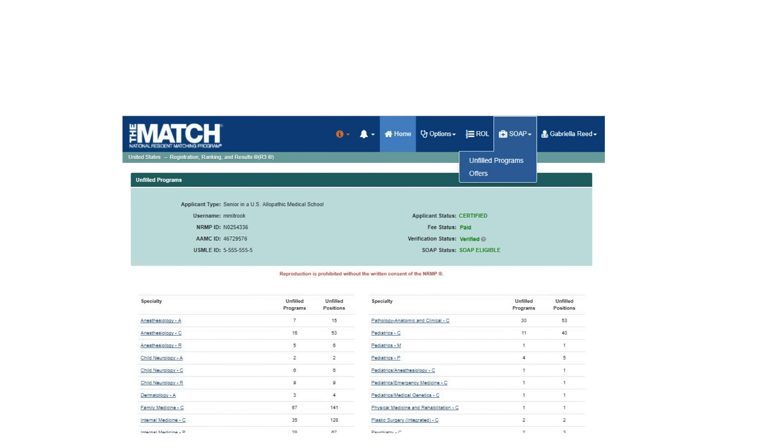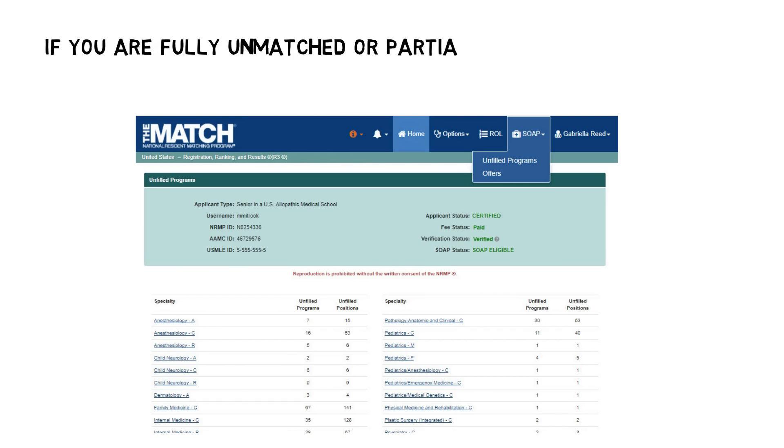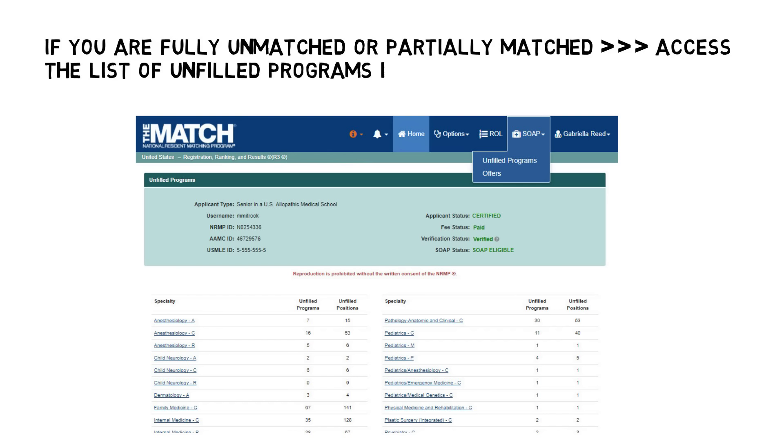Not all unfilled programs choose to participate in SOAP. The unfilled programs that do participate will be on the list of unfilled programs in the R3 system. If you find out you are fully unmatched or partially matched and are SOAP eligible, you can access the list of unfilled programs in R3 to identify the programs where you want to apply.